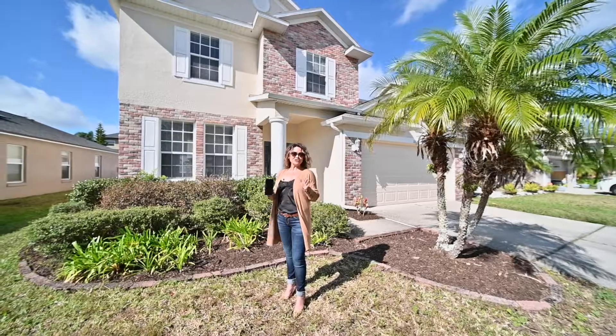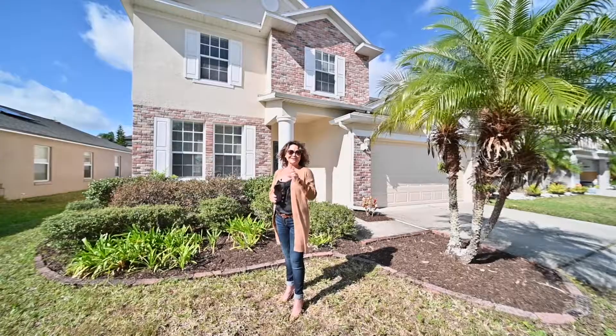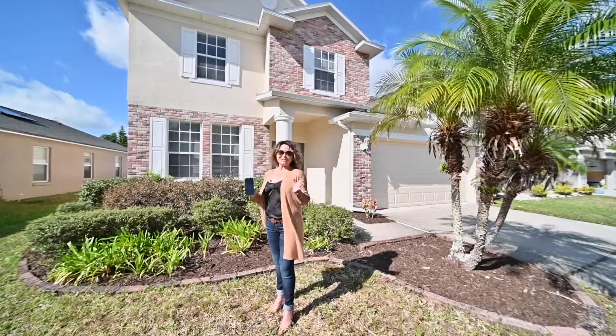Also, it is just a short drive to Lake Nona, Waterford Town Center, Orlando International Airport, and downtown Orlando. For more information, just reach out to us.